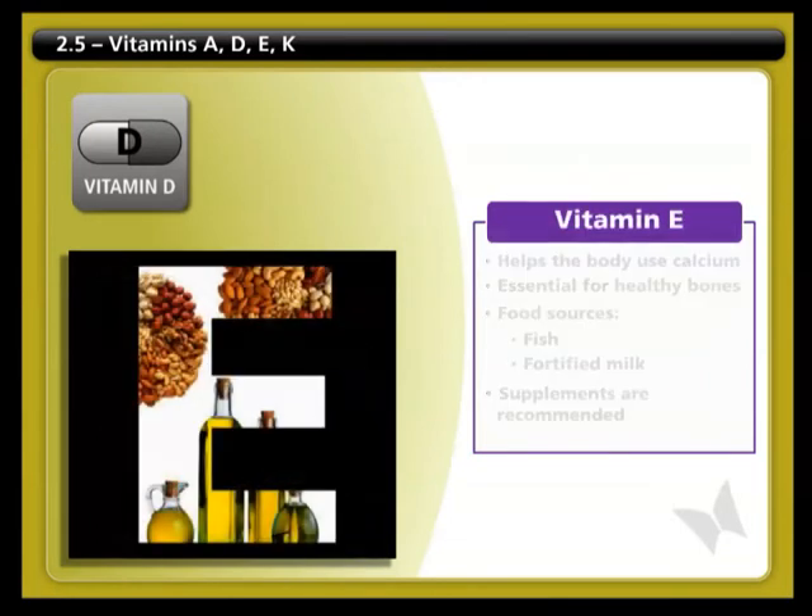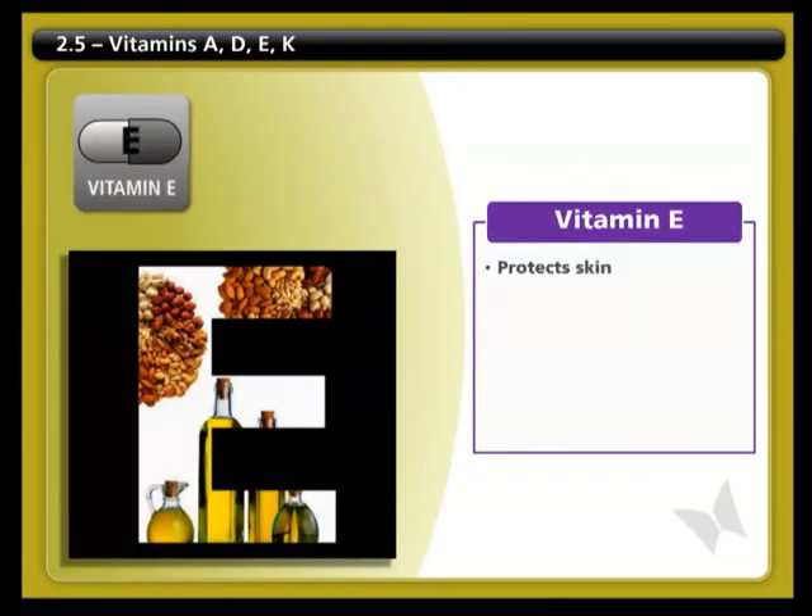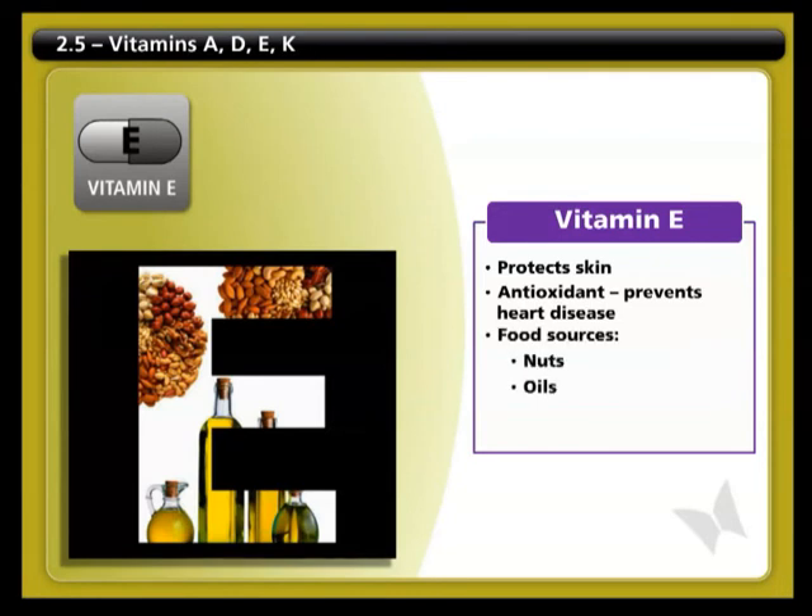Vitamin E protects our skin and is a powerful antioxidant, which means it helps protect our body from heart disease. Vitamin E is found in nuts and oils.